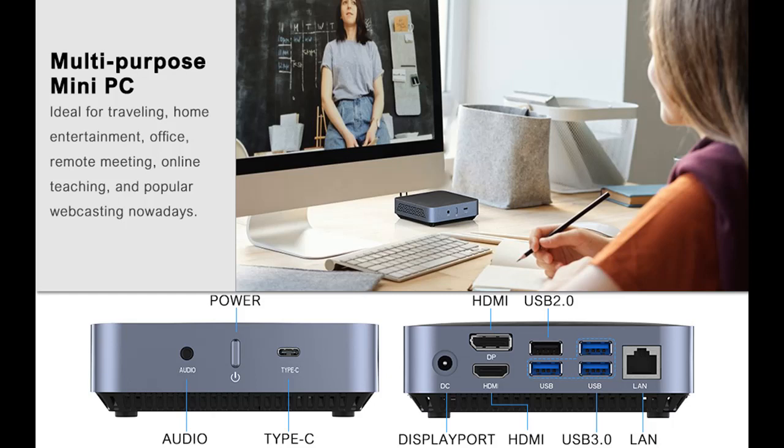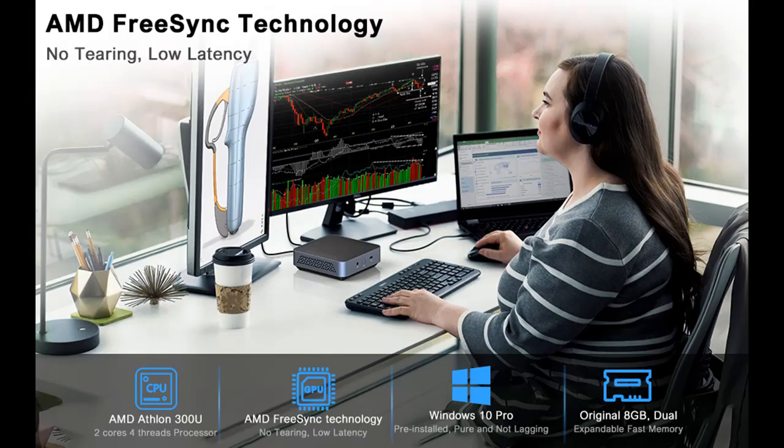Also suitable for working environments such as front desks. The brushed texture design on the top, with a metal structure, presents high-end quality. Whether it is for traveling, home entertainment, office, remote meetings, online teaching, or popular webcasting, this micro PC is a must-have and optimal piece of equipment.